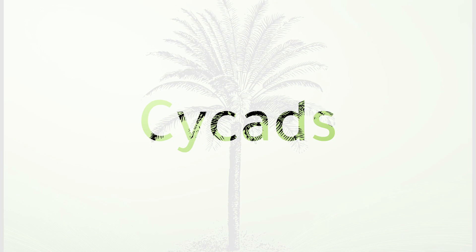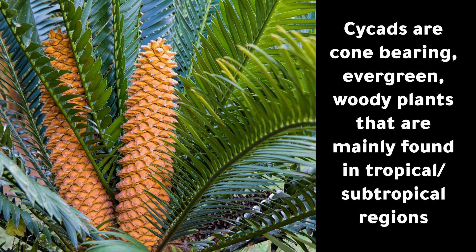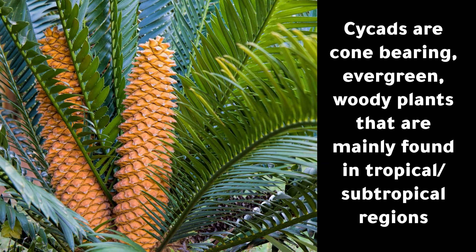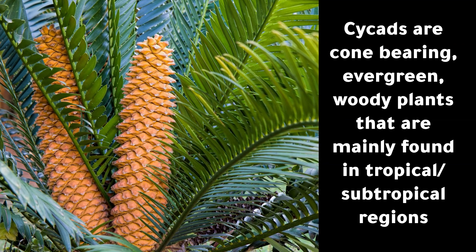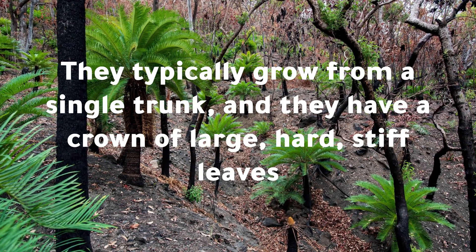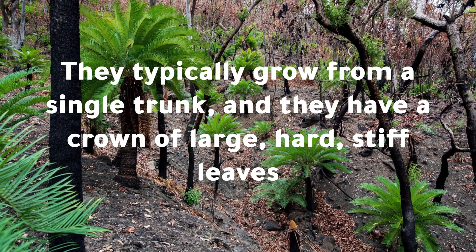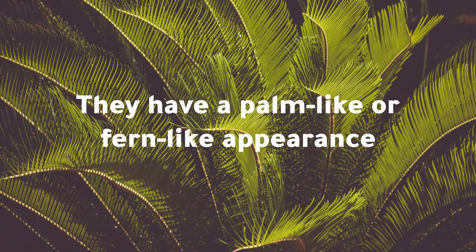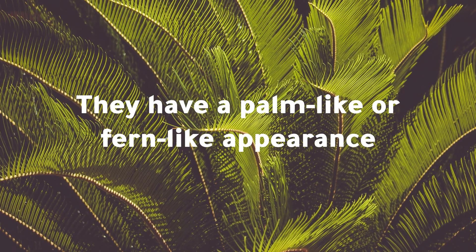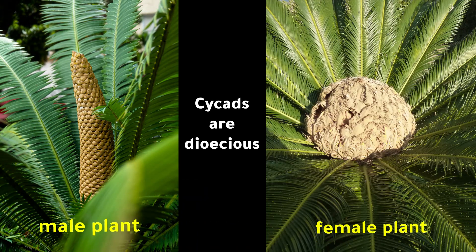Cycads are cone-bearing, evergreen woody plants that are mainly found in tropical and subtropical regions. They typically grow from a single trunk and have a crown of large, hard, stiff leaves, giving them a palm-like or fern-like appearance. Cycads are dioecious, so there are separate male plants and female plants.